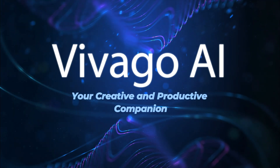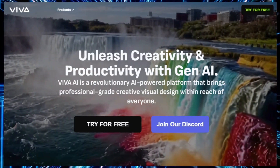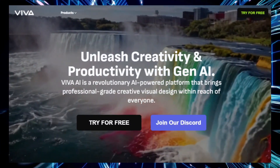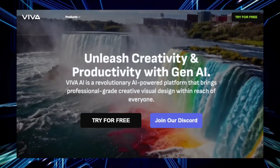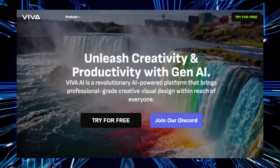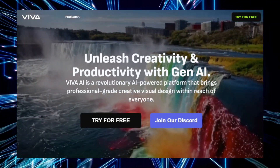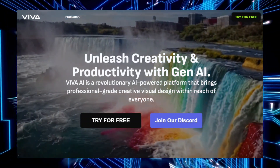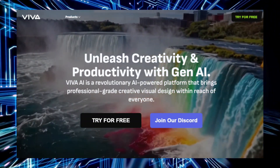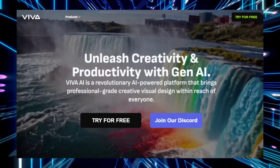Tool number four: Vivago AI, your creative and productive companion. Vivago AI is an advanced artificial intelligence platform designed to elevate both creativity and productivity. Whether you're an artist, writer, student, or business professional, Vivago AI offers a powerful range of tools to assist in generating creative content, automating tasks, and providing intelligent solutions to your needs. It's more than just a tool — it's a versatile companion that can help streamline your workflow and enhance your creative process.